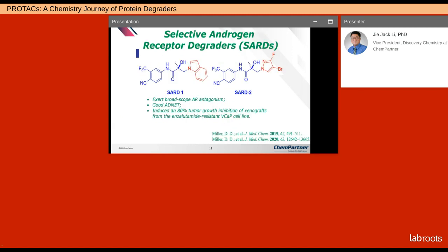For selective AR degradators, there has been some effort as well. These two SARDs were discovered by the University of Tennessee. Both of them exerted broad-scope AR antagonism, and because they're small molecules, they have good ADMET properties. Both SARDs induced about 80% tumor growth inhibition in xenografts from enzalutamide-resistant VCaP cell line.